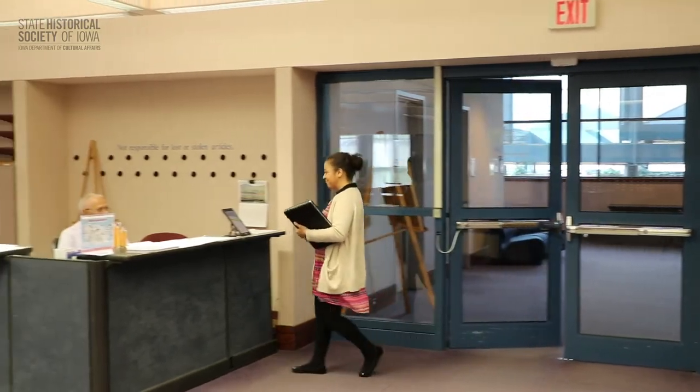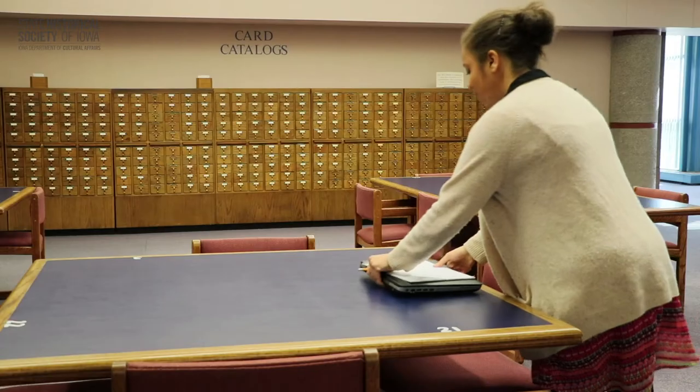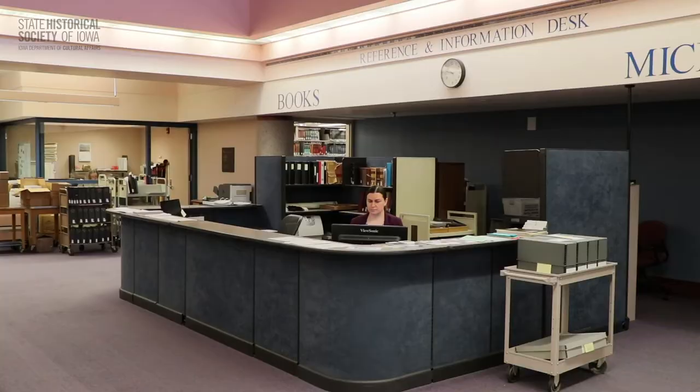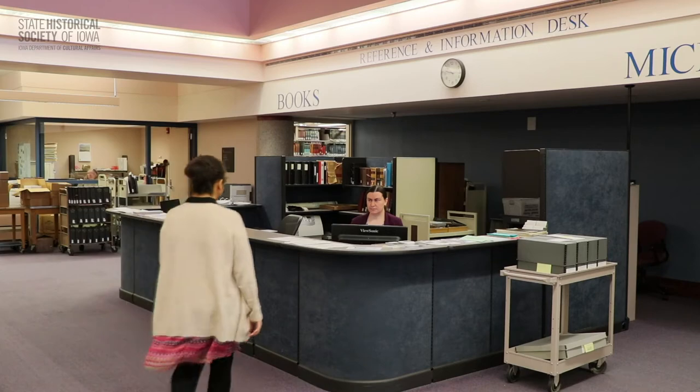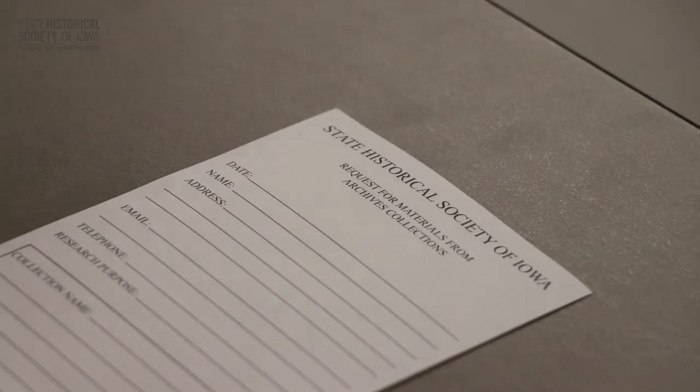When you arrive, you'll sign in at the Welcome Desk. From there, you can settle in at a table or microfilm reader, or head to the Information Desk where a staff member can answer your questions and help guide your research. He or she may point you toward materials you can access on your own, or you may be asked to fill out a short request form so our staffers can locate materials for you.